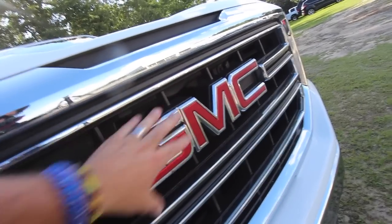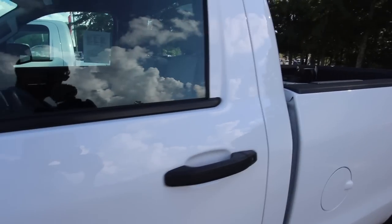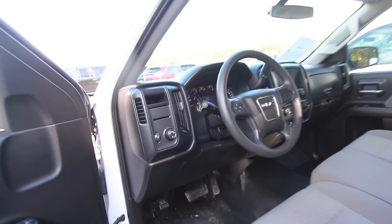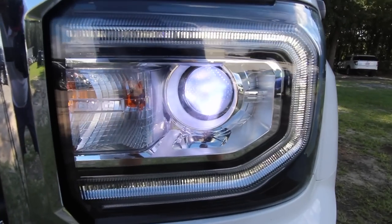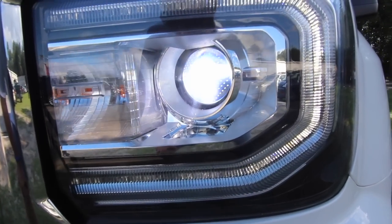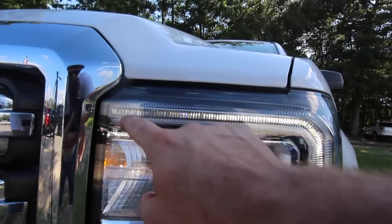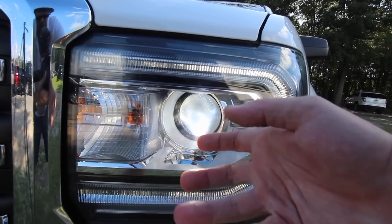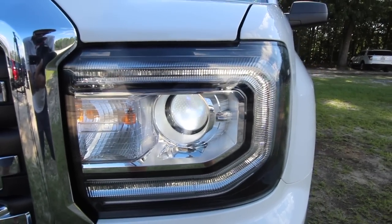The grille looks nicer on the GMC. The logo is big, looks nice, it's got the red - it's not a gold bow tie. When your headlights are on, they look like a nice shade of light baby blue. You got this pretty little ring that goes around it. I think it's going to have a better looking housing than your Silverado.